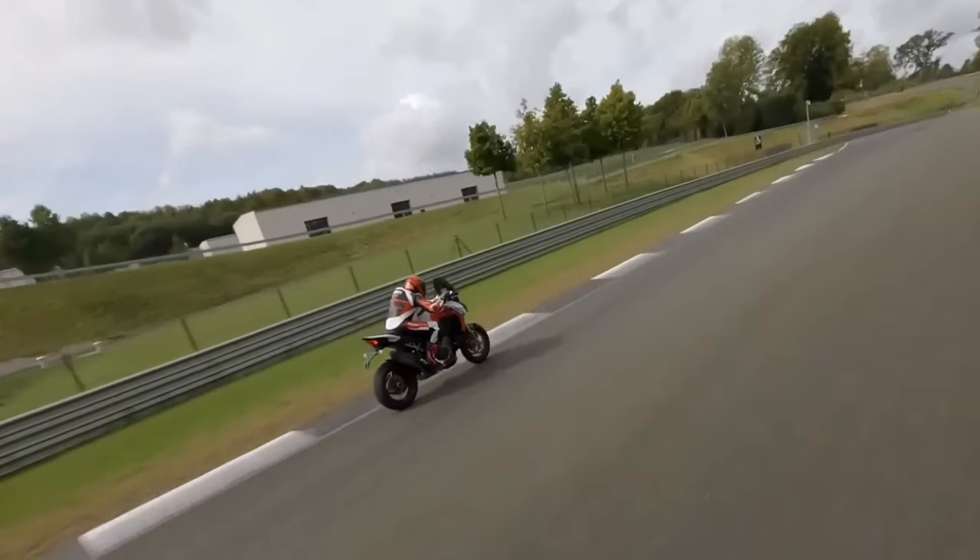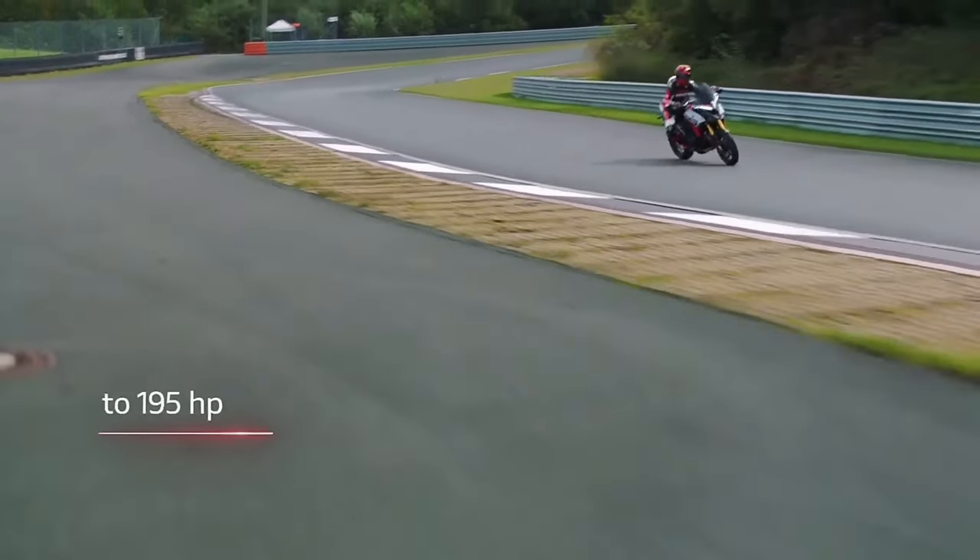V4 Multis have always been good at long-distance riding, but this one looks like it's upped the ante somewhat.